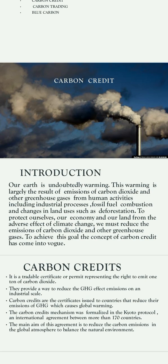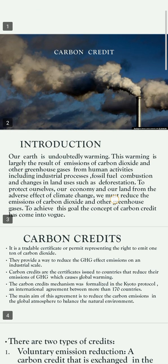Carbon credit. Our earth is undoubtedly warming. This warming is largely the result of emission of carbon dioxide and other greenhouse gases from human activities, including industrial processes, fossil fuel combustion, and changes in land use such as deforestation. To protect ourselves, our economy, and our land from the adverse effects of climate change, we must reduce the emissions of carbon dioxide and other greenhouse gases. To achieve this goal, the concept of carbon credits has come into use.